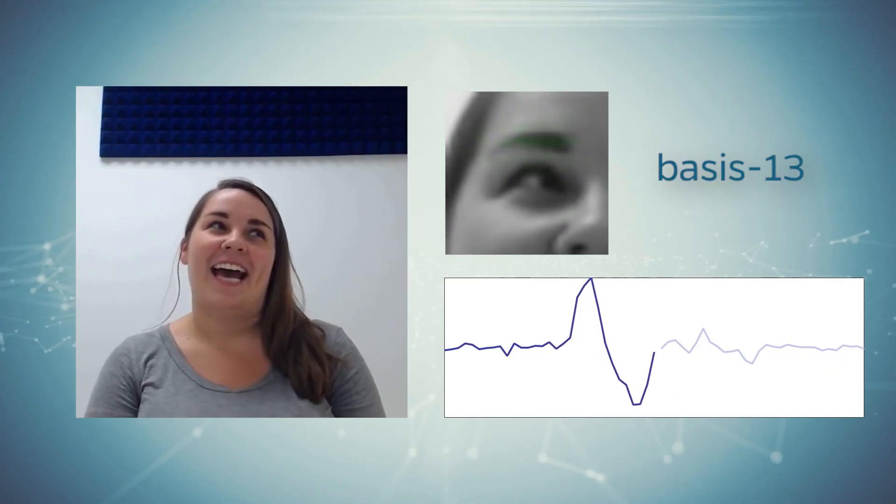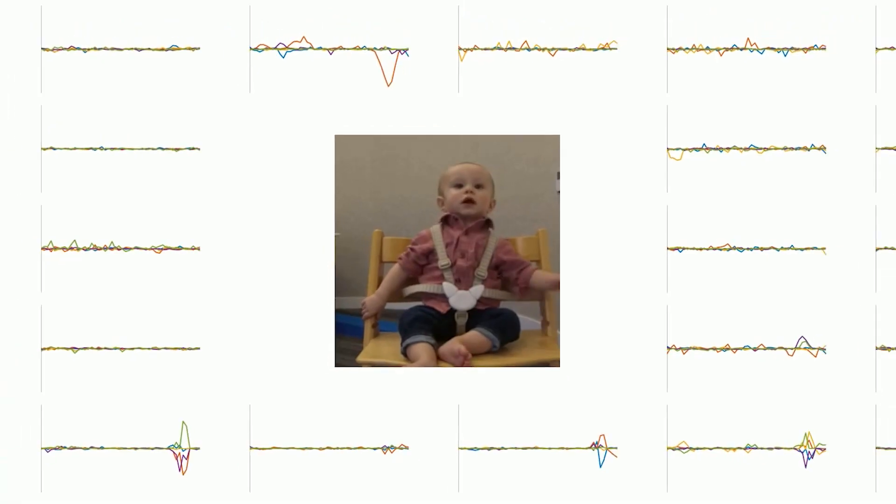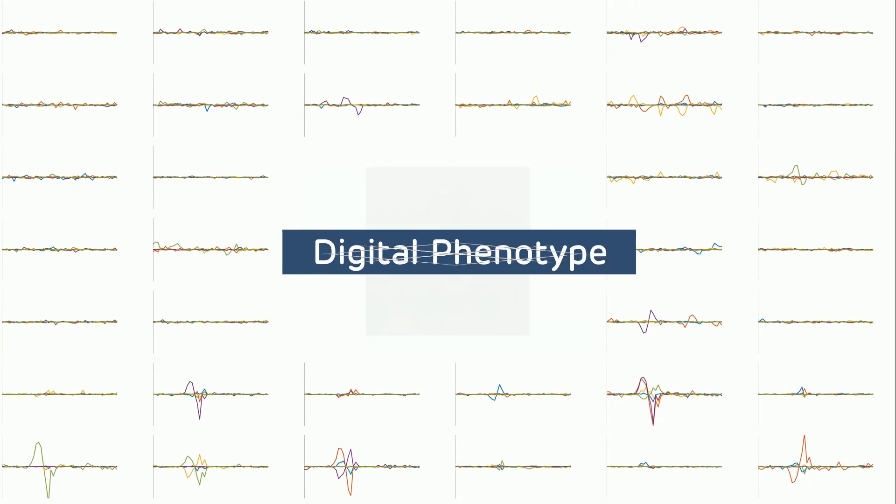Together, these precision measurements can paint a highly detailed digital portrait of each person's behavior and biology, called a digital phenotype.